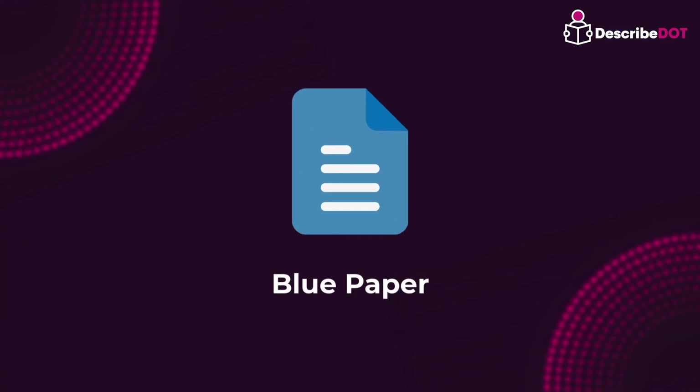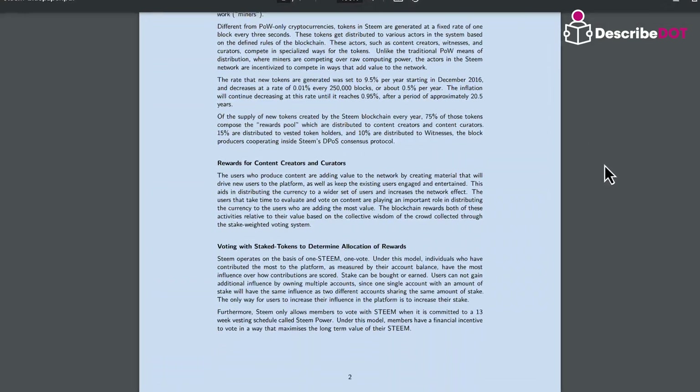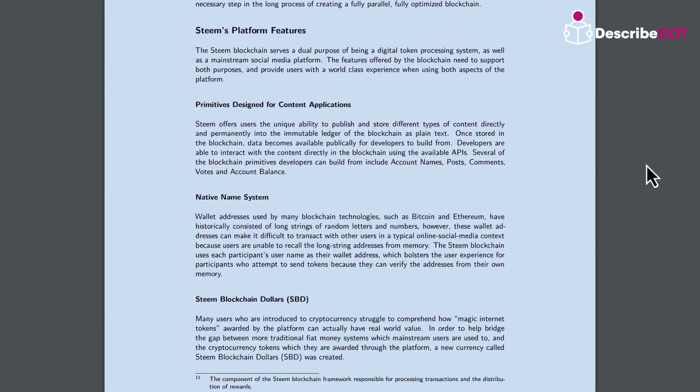Blue papers typically focus on technical specifications and development roadmaps of a blockchain project. They highlight strategies, showcase protocols, and mention technicalities such as technologies and algorithms.